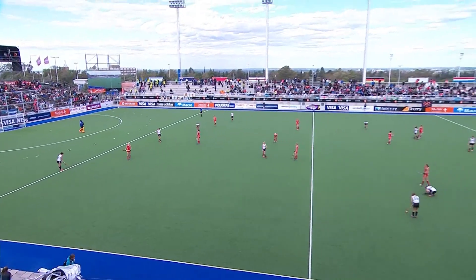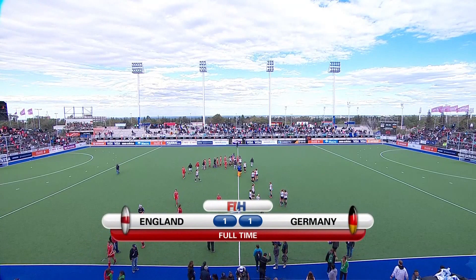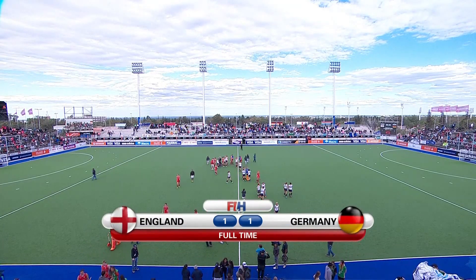There's the final hooter. England and Germany can't be split. What a thrilling final quarter we've had. It's England one, Germany one.